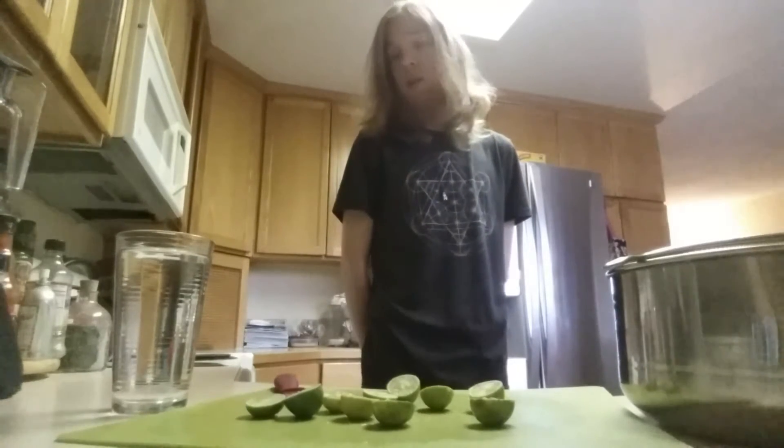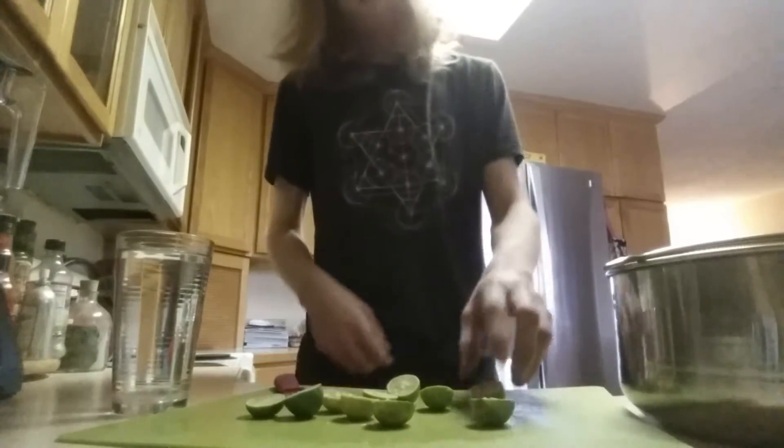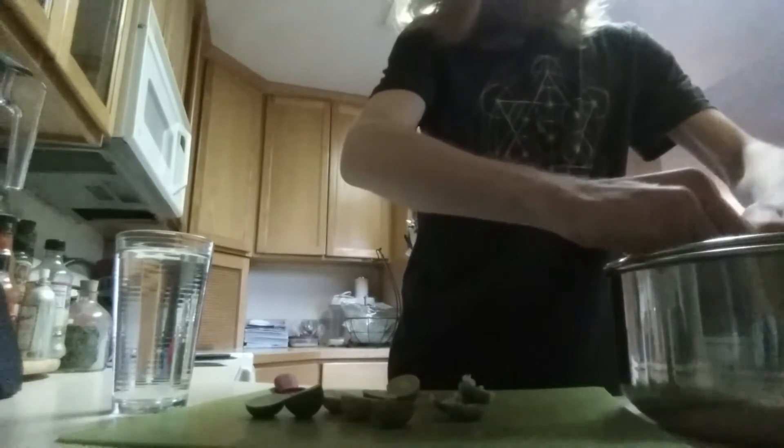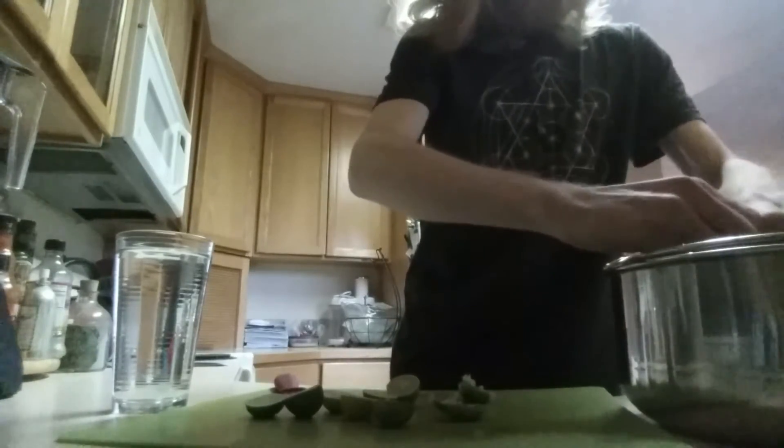So I like to do my key lime water early in the day just to stay hydrated. I've got four key limes here that I'm juicing.